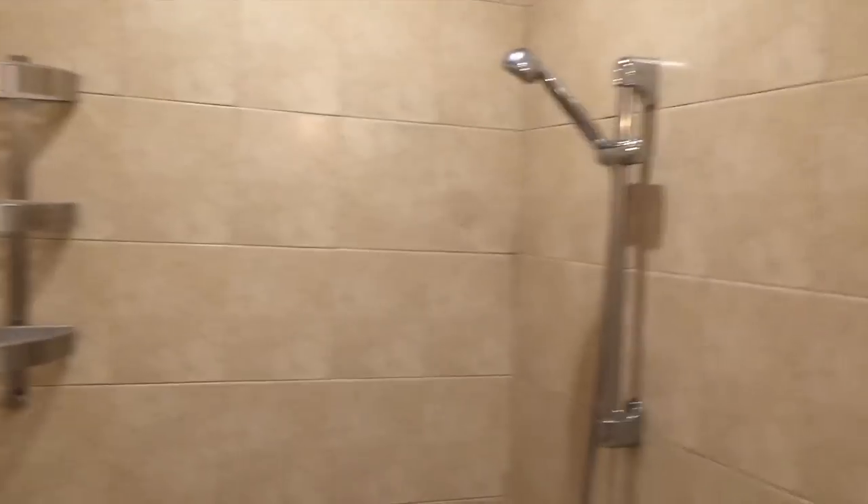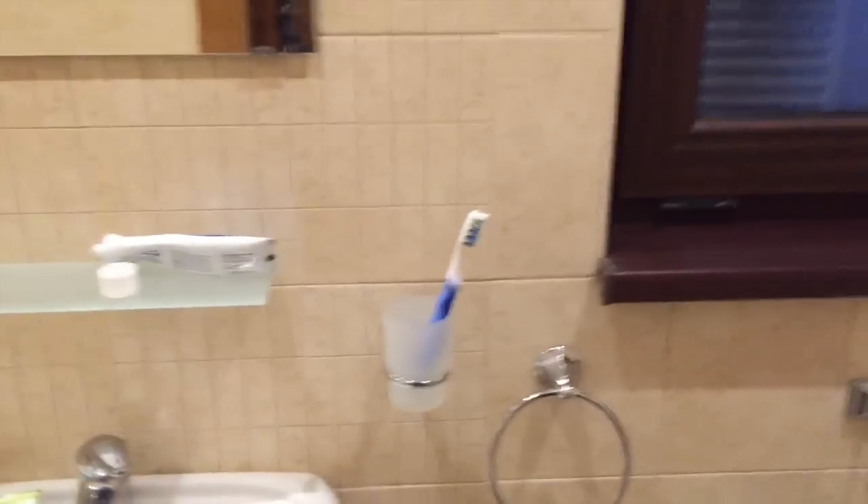And then through here is a very small little bathroom — another shower, toilet. It stinks in here.